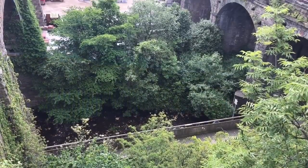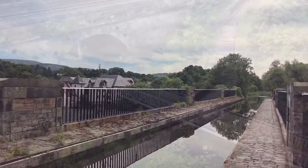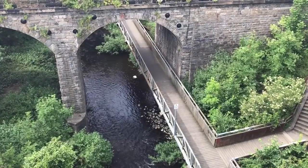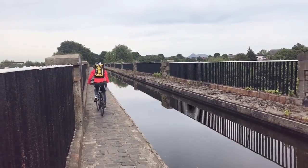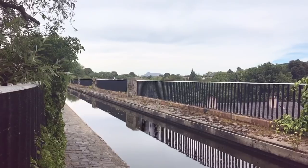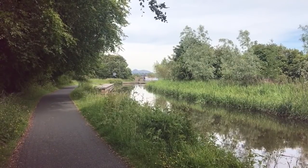This is Slateford Aqueduct, which crosses the Water of Leith. The aqueduct is 75 feet high and the views from the top are spectacular. But the towpath is extremely narrow and I was getting a serious case of vertigo on my way back. It was busy with cyclists and other pedestrians and was just a bit too much for me.